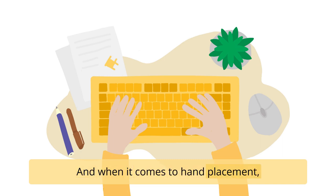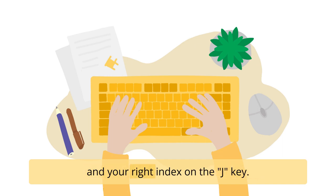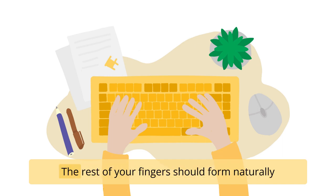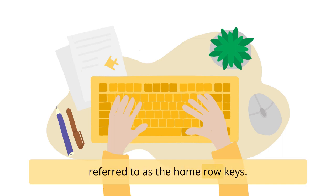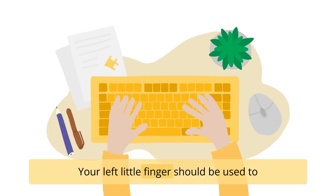When it comes to hand placement, position your hands so that your left index is on the F key and your right index on the J key. The rest of your fingers should form naturally along the middle row of the keyboard, also referred to as the home row keys. Your left little finger should be used to press the shift key and your thumbs can be used to tap the space bar.